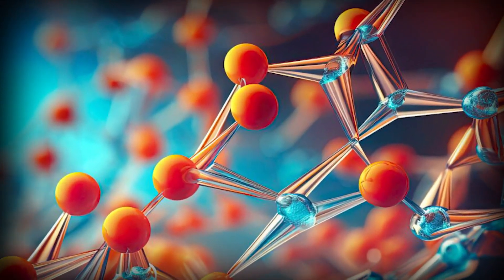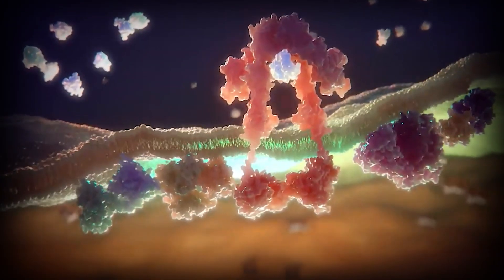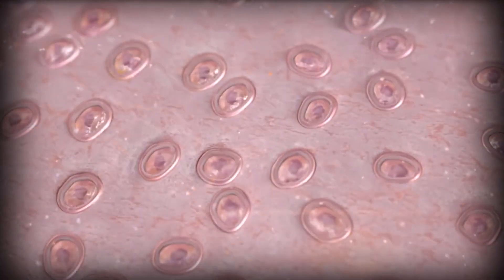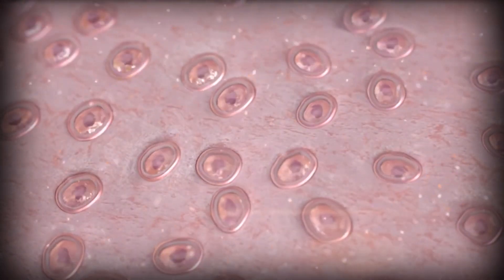Peptides don't magically stretch your bones. They influence the growth hormone and IGF-1 system. Some keep levels steady, some create sharp spikes, and a few go straight to the growth plates themselves. Let's start with the heavy hitters — the ones acting closest to the growth plates.